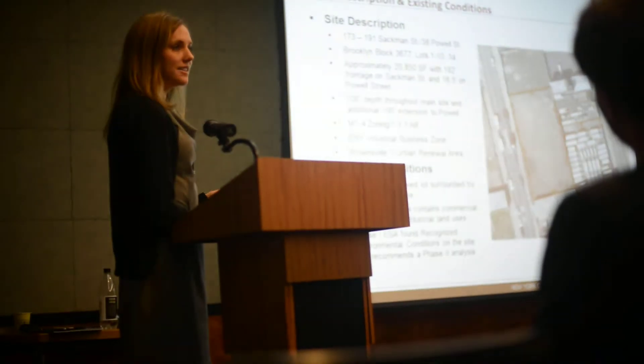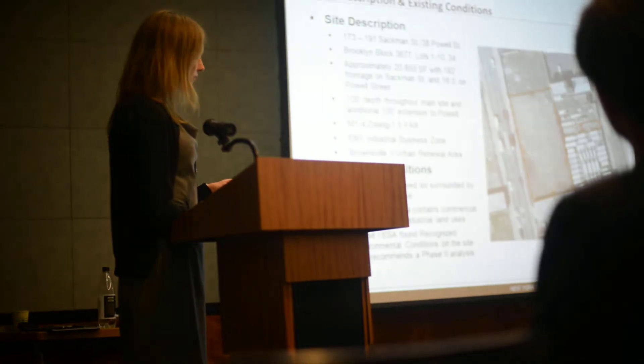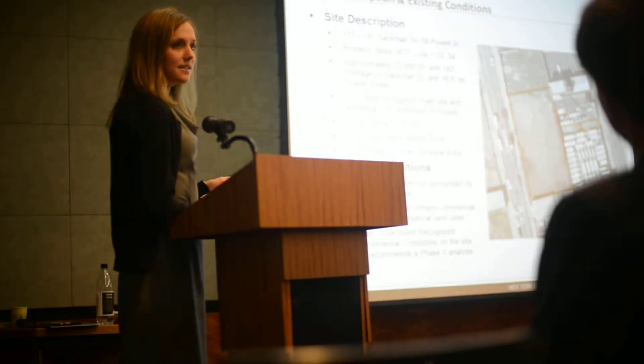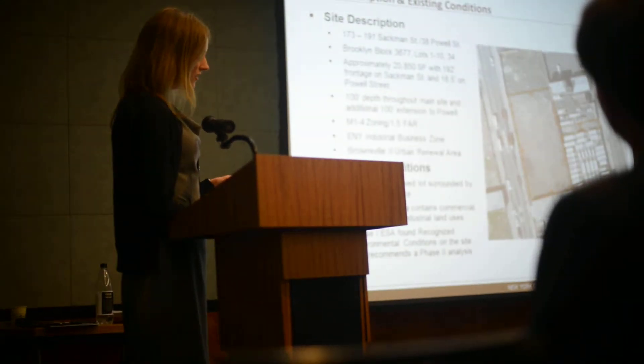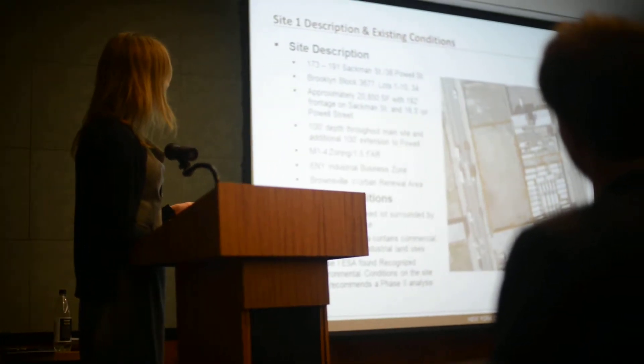Site 1 is located on Sackman Street between East New York Ave and Liberty Ave, and it has frontage on Powell Street as well. It's approximately 20,850 square feet in size. It has 192 feet of frontage on Sackman Street and 16.5 feet of frontage on Powell.